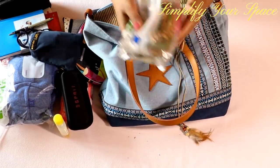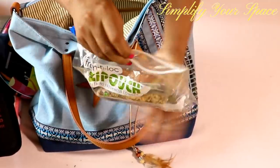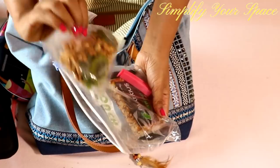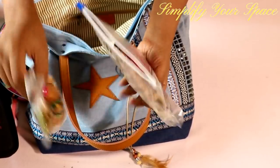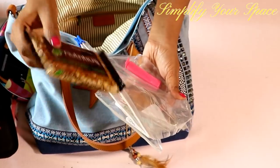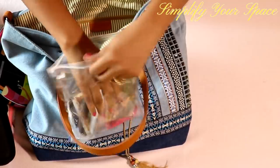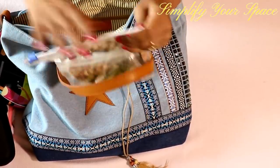Food at the airport and on the plane is very expensive and unhealthy, so carrying your own snacks or food is always good. Dry fruits and nuts are easy to carry and keep you full for longer. If you are a sweet lover, peanut chiki is another great alternative. Keep them in a zip pouch to protect your bag from accidental spillage.